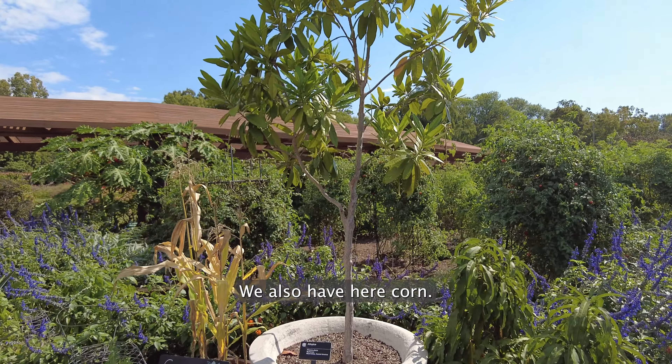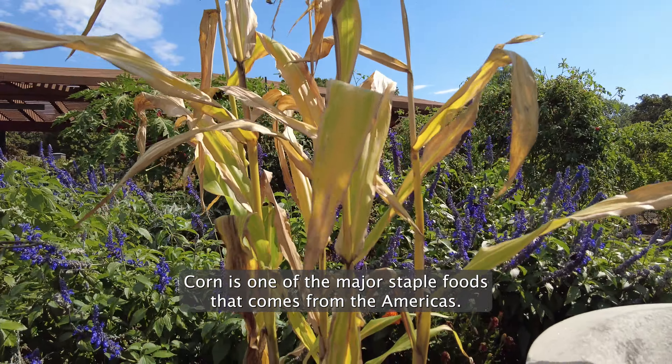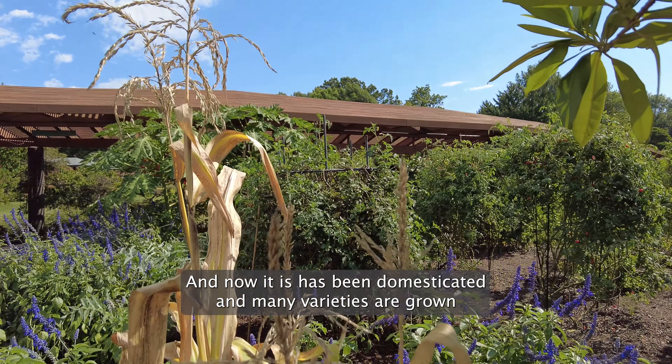We also have here corn. Corn is one of the major staple foods that comes from the Americas and now it has been domesticated and many varieties are grown all over the world.